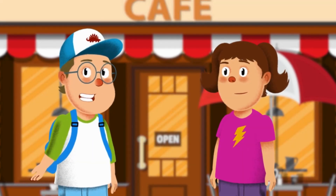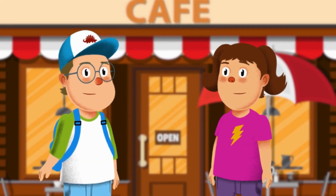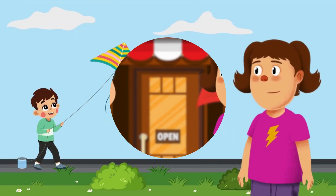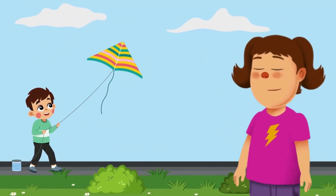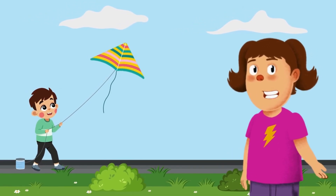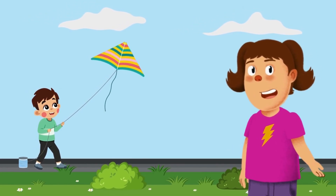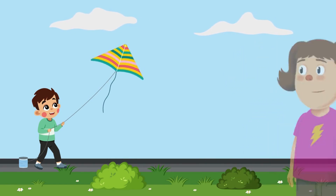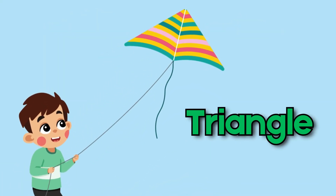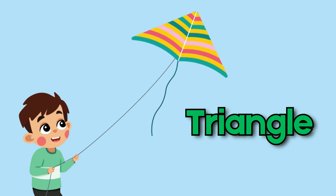Let's go for a walk and see what shapes we find on the road. Wow, look at that toy kite — it's flying high! What shape is the kite? It has three sides and three corners — that's a triangle!